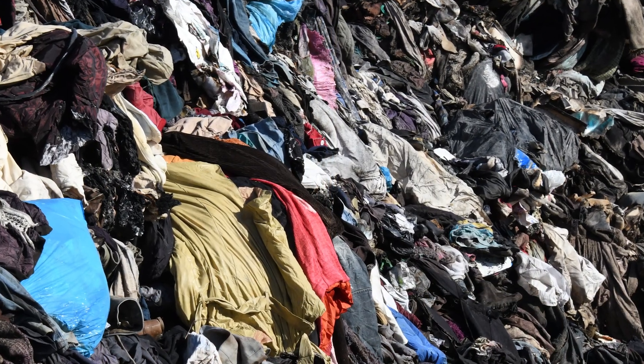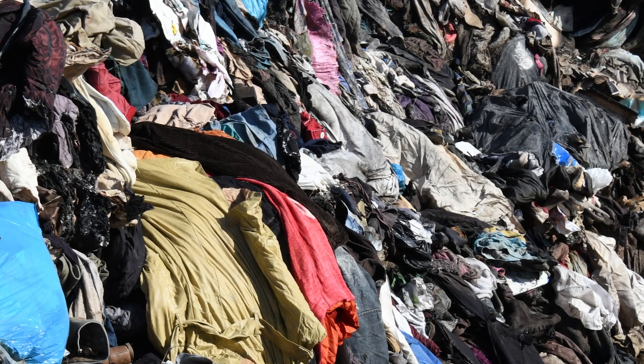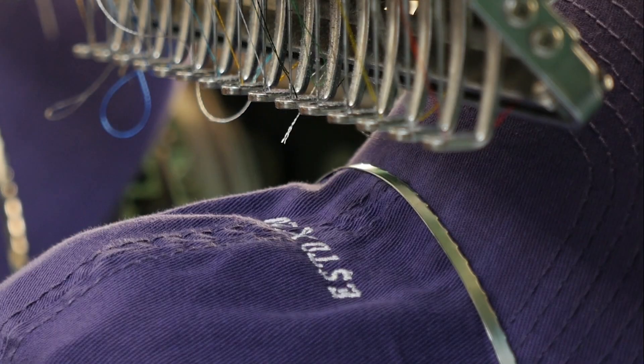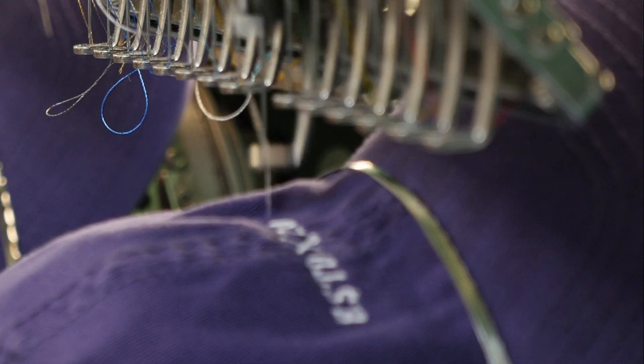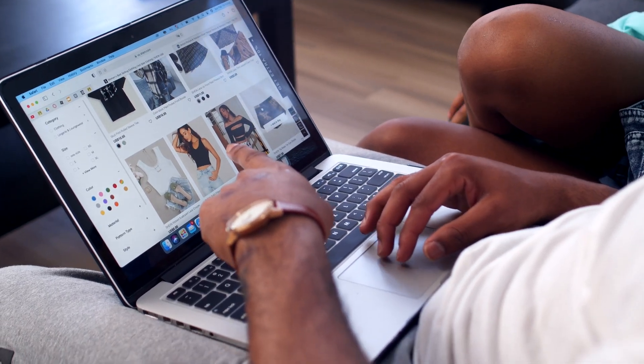About 60% of the 100 billion garments produced annually end up in a landfill within a year. One massive part of this problem is overproduction from manufacturers and retailers themselves, who generate roughly 13 million tons of textile waste annually. Additionally, every season, about 30% of the clothes produced are never sold.